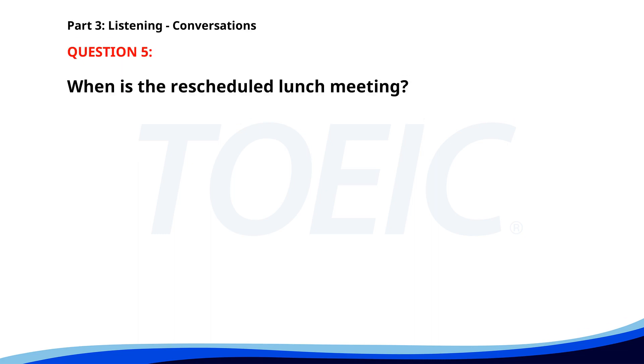Number 5. "I need to reschedule our lunch meeting." "That's fine. When are you available?" "How about Thursday at 1 p.m.?" "That works for me. I'll update our appointment." When is the rescheduled lunch meeting? A. Thursday at 1 p.m. B. Wednesday at 1 p.m. C. Friday at 1 p.m. The correct answer is A: Thursday at 1 p.m.